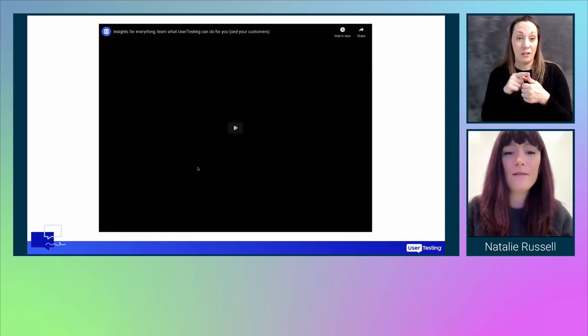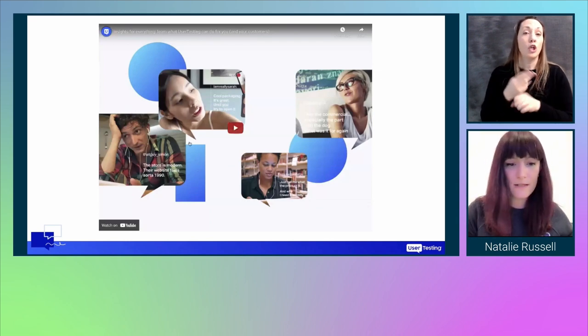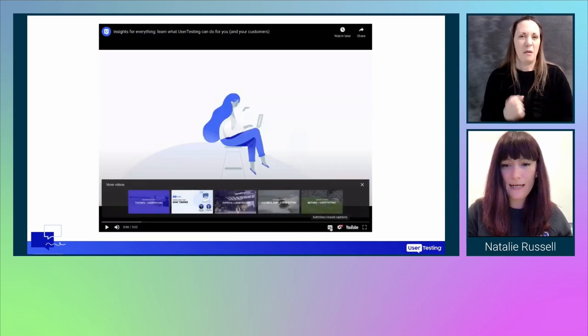I'm going to play a little video about UserTesting and what we do. I'm just going to turn on the captions for this as well. Let me know if you can hear this.